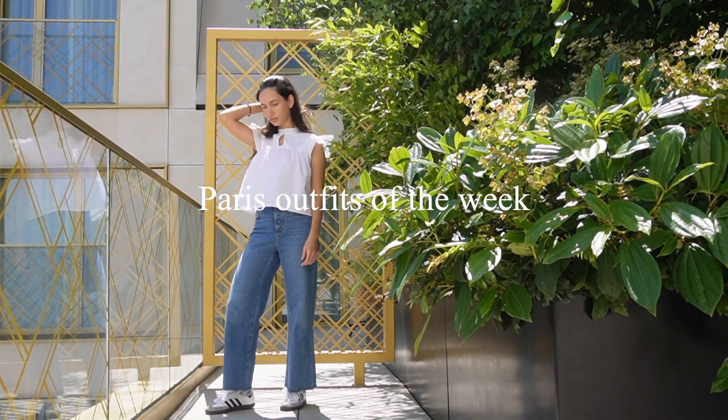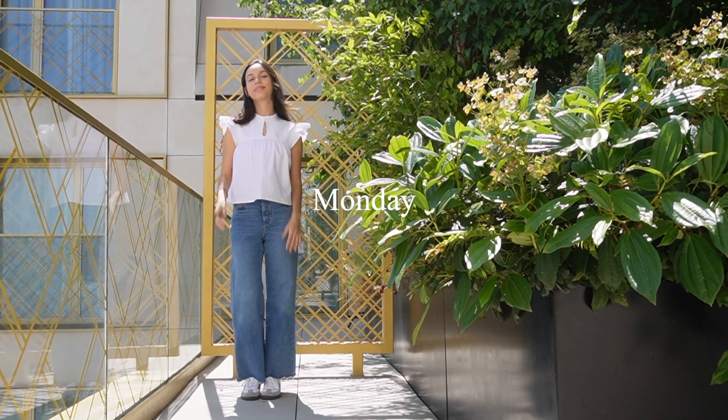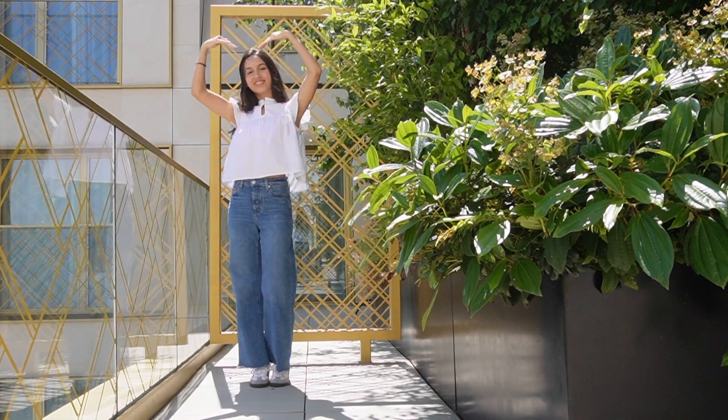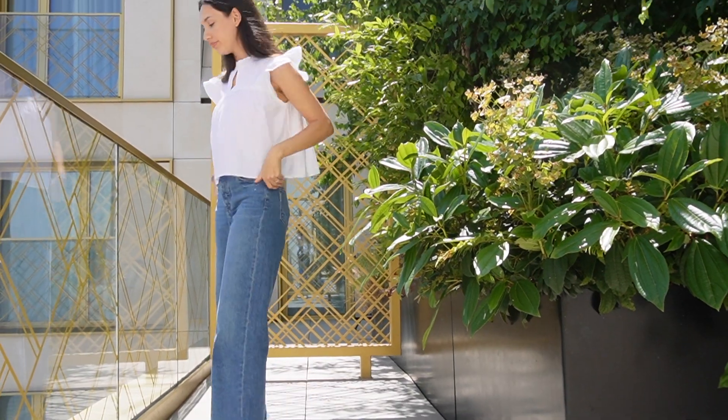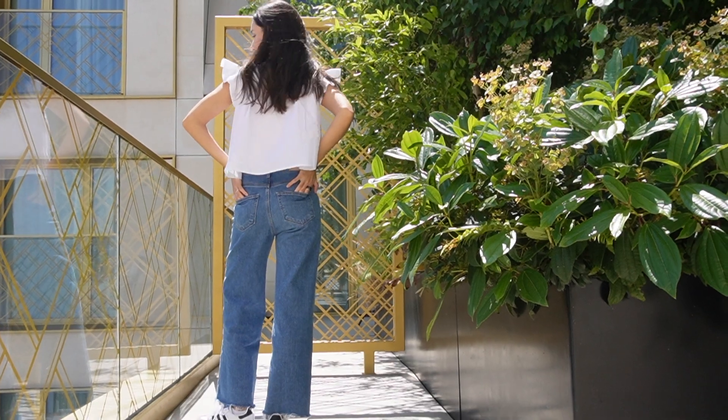Hi, I'm Emily, welcome to or back to my channel. This week I have a really exciting video which is my Paris Outfits of the Week. I love filming these videos and it was really fun during this week because I was studying at Parsons in Paris and I really enjoyed just wearing different styles.